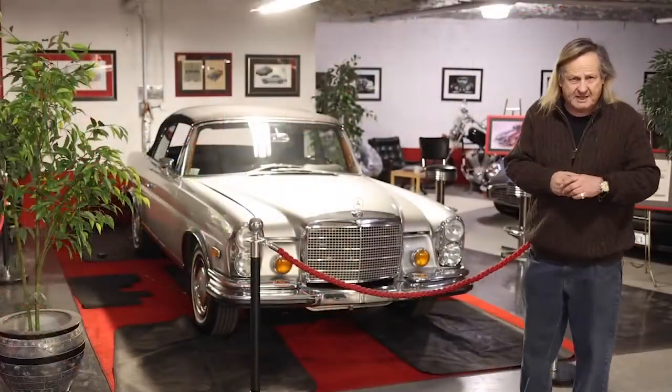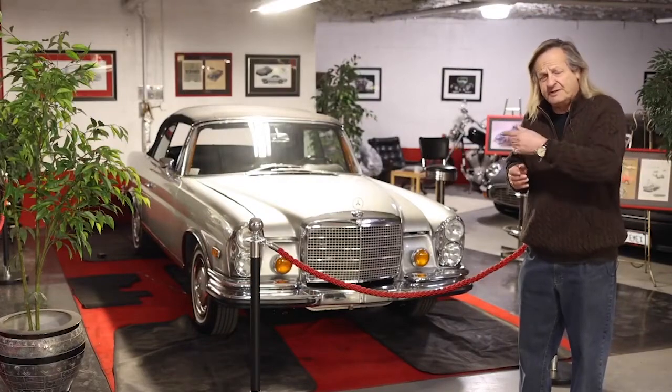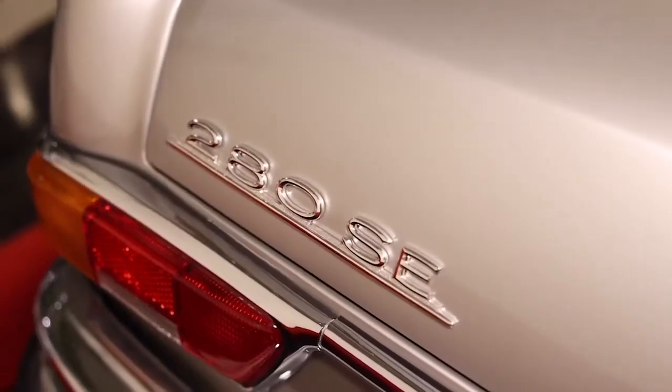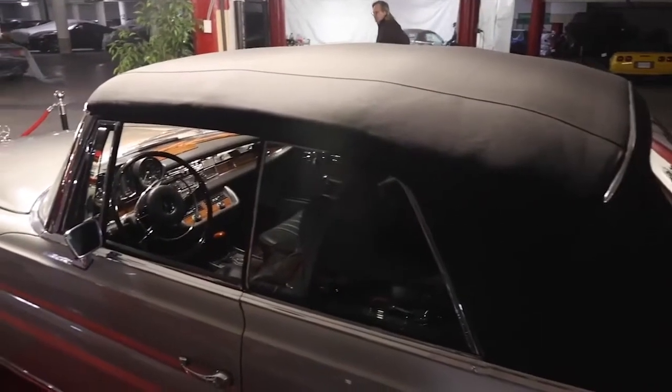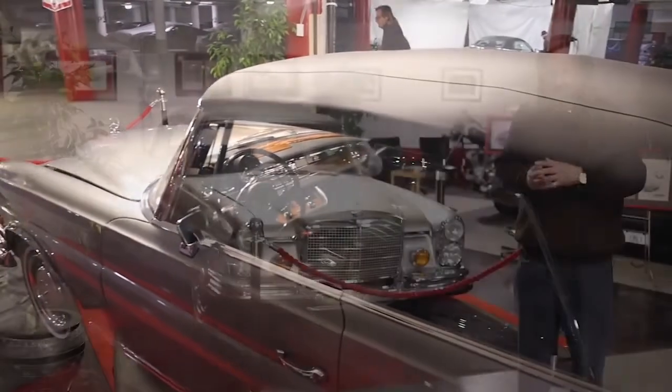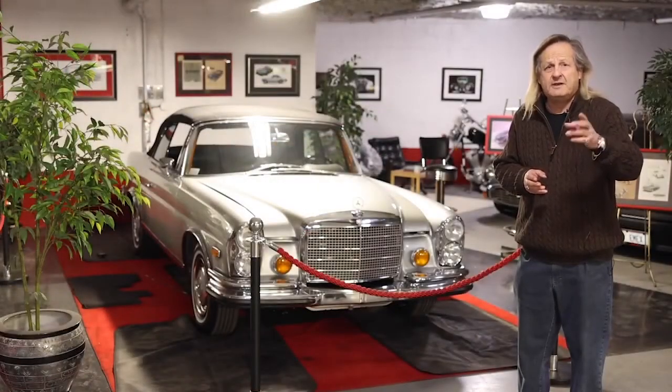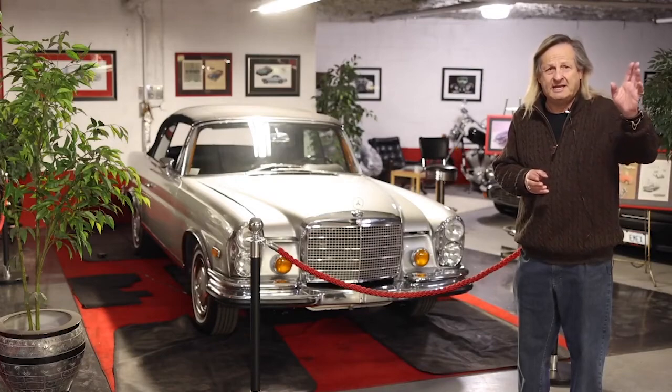Thank you for taking the time to come visit. I hope you enjoyed the little trip down memory lane for the classic 1970 Mercedes 280 SE 3.5 Cabriolet. They don't build them like this anymore. Thanks for watching. Be safe. Happy motoring. Bye-bye.